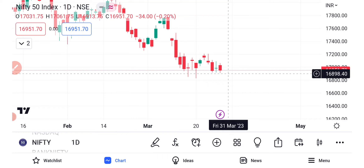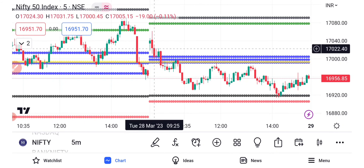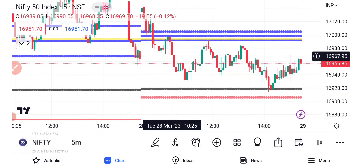This is open interest in the market. As usual, there is a gap up in the intraday, but it is not sustainable below the CPR. We will be short below the 6960 level, and then we will look for a break in the 6950 range.